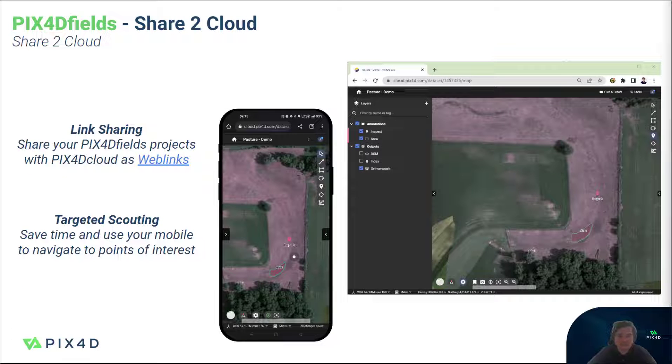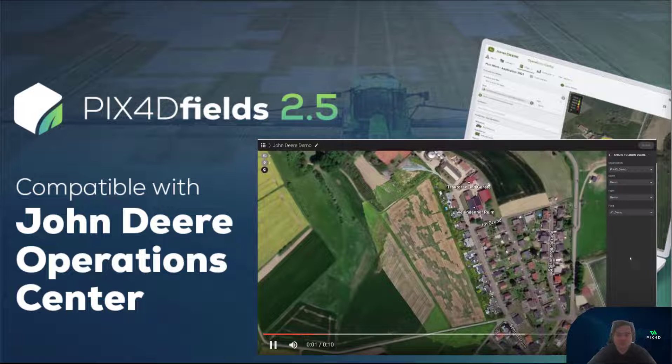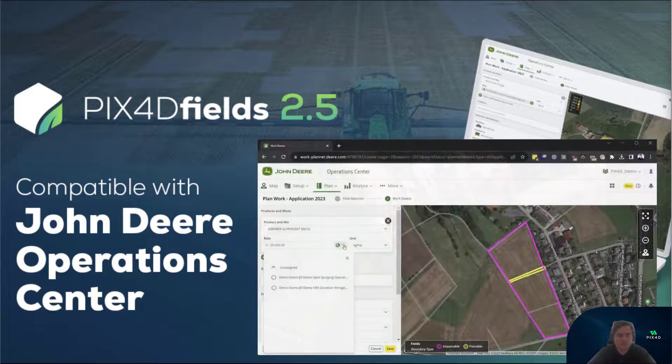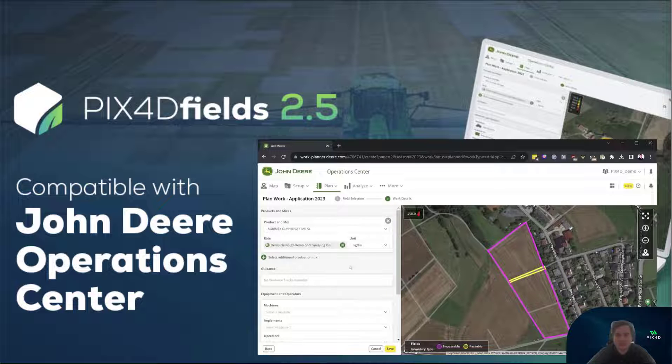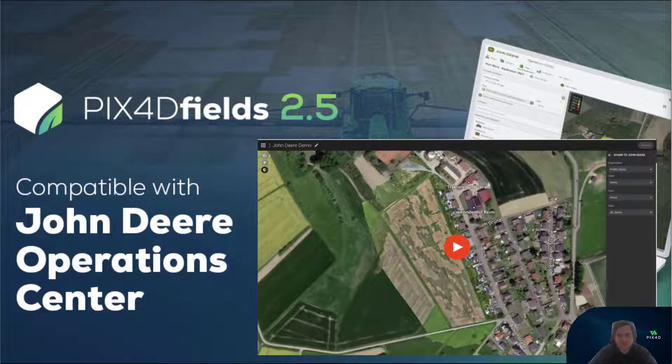Sharing an interactive map via a weblink is also made possible through the Pix4D cloud integration, allowing you to quickly deliver results to your clients without the need for extra software. With the John Deere Operations Center integration, you can swiftly transfer field boundaries, prescriptions, and even aerial and crop health maps directly to your John Deere system — say goodbye to the need for thumb drives.